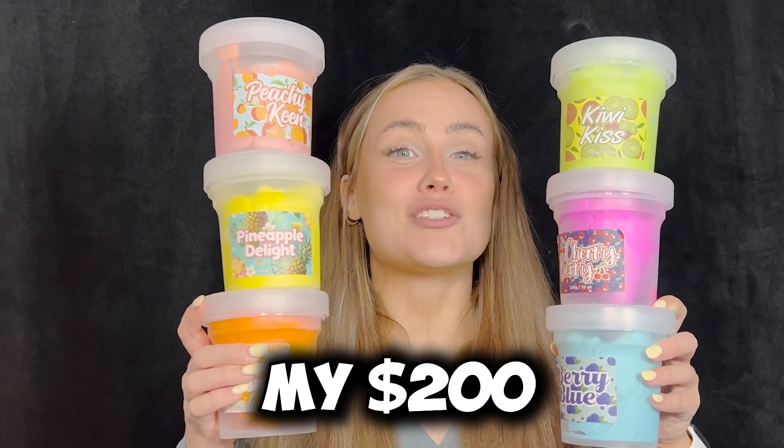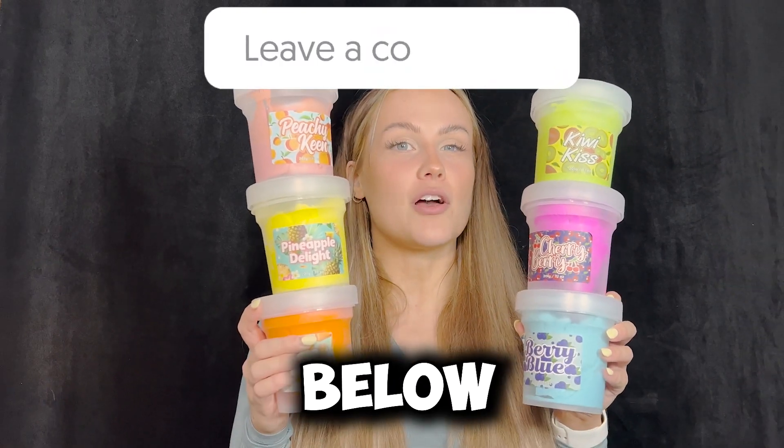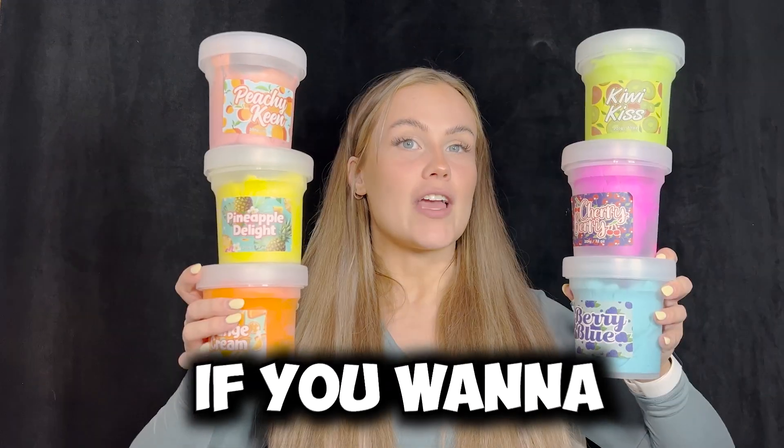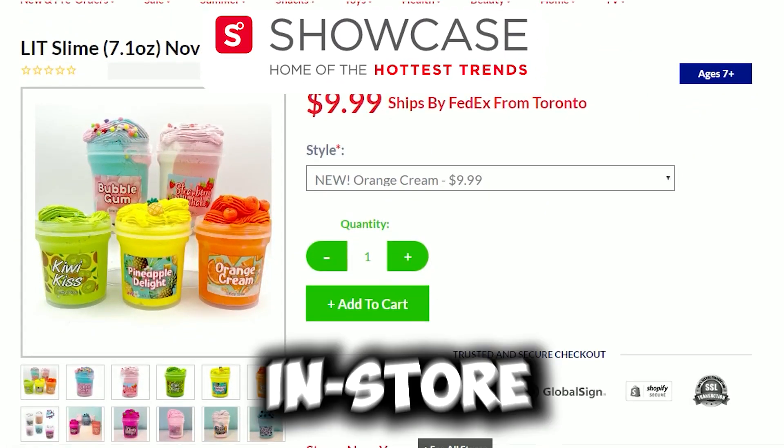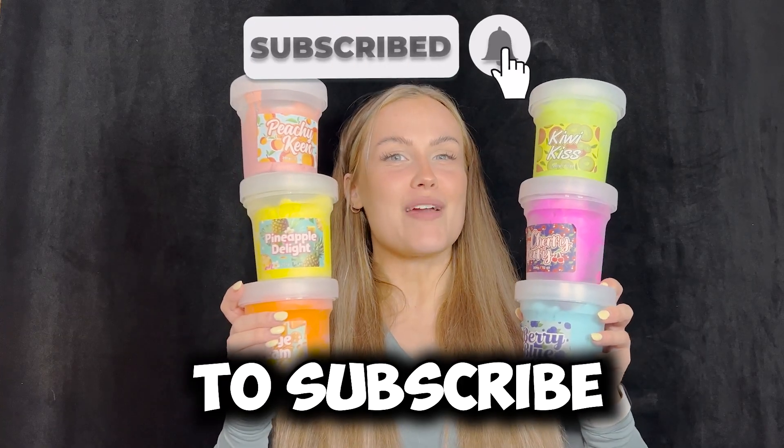Okay you guys, that was my $200 lit slime unboxing. Comment below which one is your favorite. If you want to try any of these lit slimes for yourself, head over to Showcase online or in store. Make sure to subscribe and leave a like. See you next week.